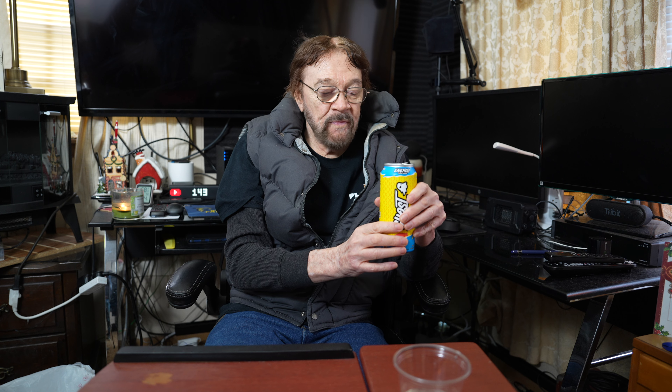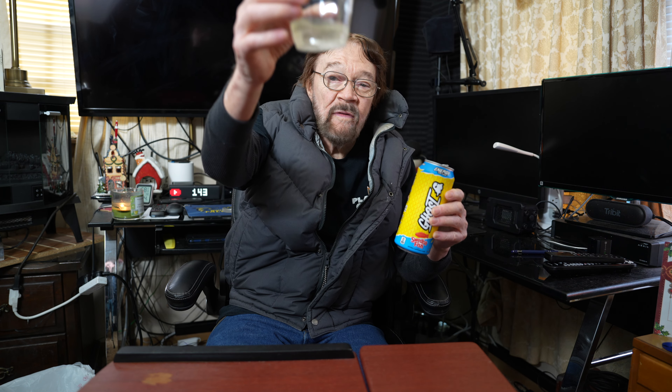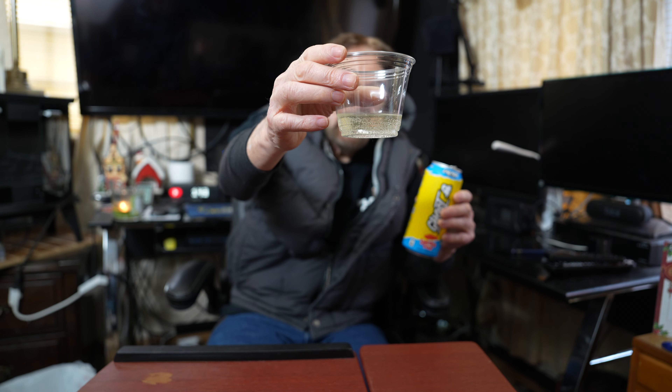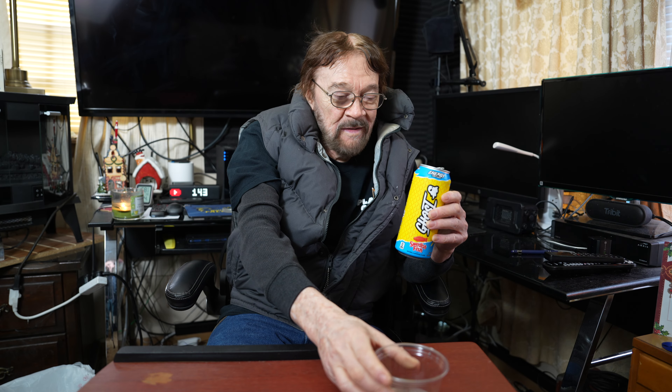It tastes carbonated to me. You gotta tell us. If you can see the bubbles in the glass, it tastes carbonated, it looks carbonated, and it is carbonated. Take another sip to make sure.